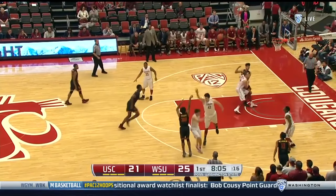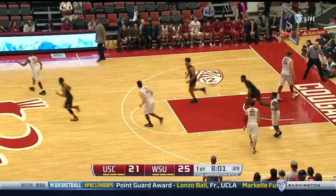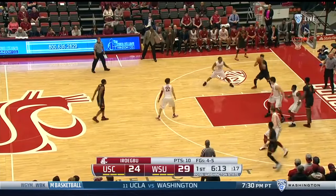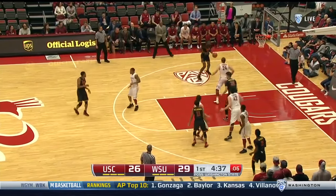Washington State now on a 6-0 run here. Stewart's attempt that show — oh! Pressure by the USC Trojans. Wide open and the flush, with Grosevic setting that screen.